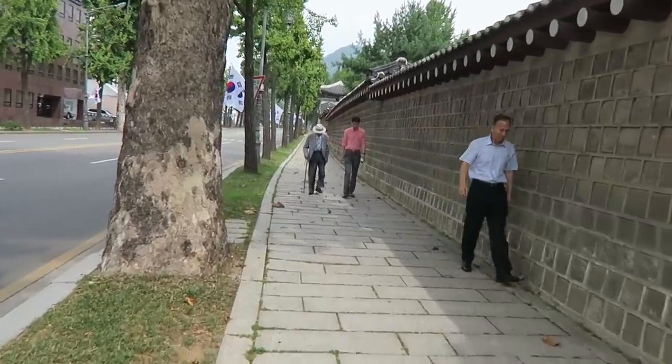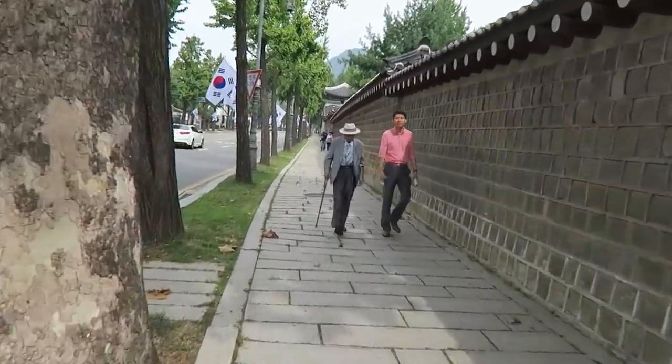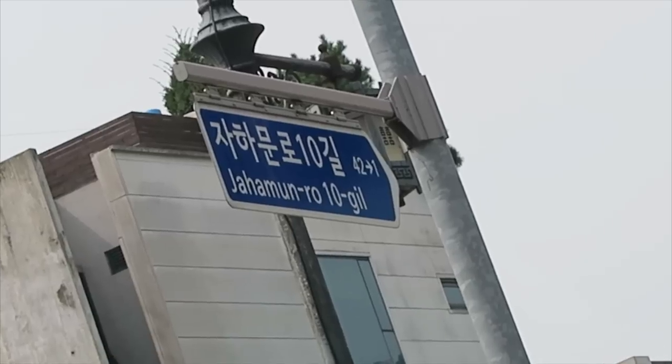I'm gonna walk northbound on the west side of the Gyeongbokgung Palace. Came across a store — let's take a peep through the cracks. I wanted to walk a couple more blocks before turning left, but because I'm getting closer and closer to the Blue House, there's a lot of security. So I'm making a left onto Jamunno.